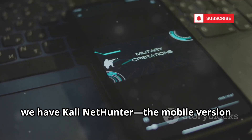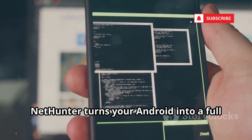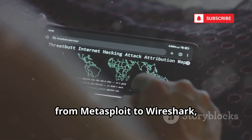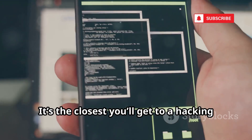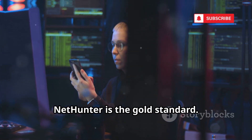At number 4, we have Kali NetHunter, the mobile version of the legendary Kali Linux. NetHunter turns your Android into a full penetration testing platform, especially powerful on rooted devices. Access hundreds of tools from Metasploit to Wireshark, and even advanced features like Wi-Fi injection. It's the closest you'll get to a hacking laptop in your pocket — for serious professionals, NetHunter is the gold standard.